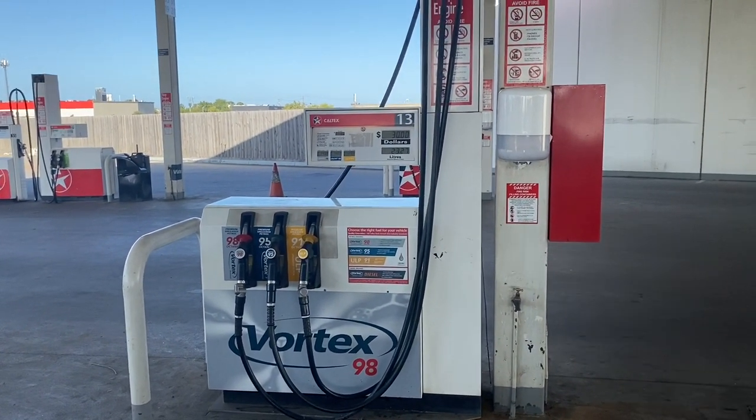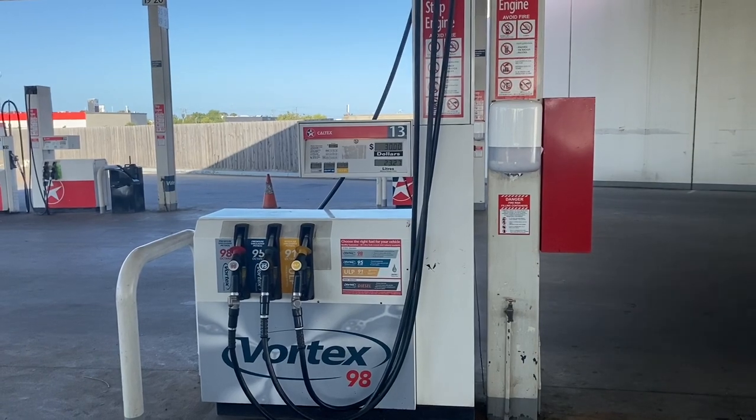There are 3 types of petrol: diesel, gas, etc. There are a few people who use it here.